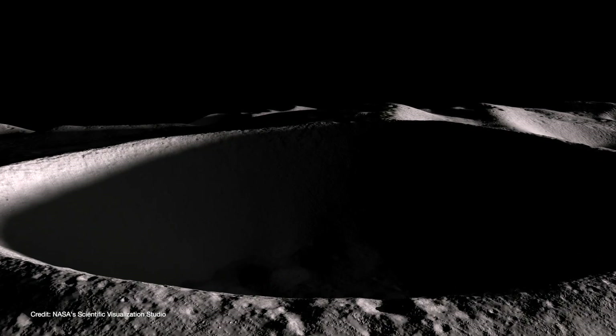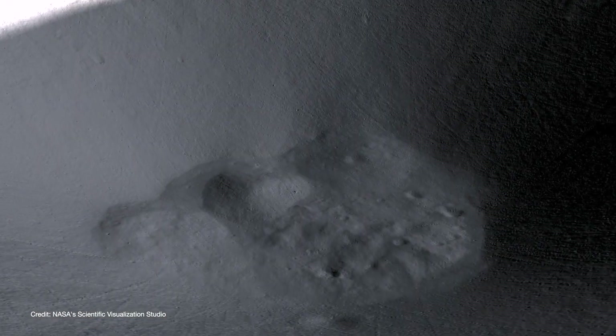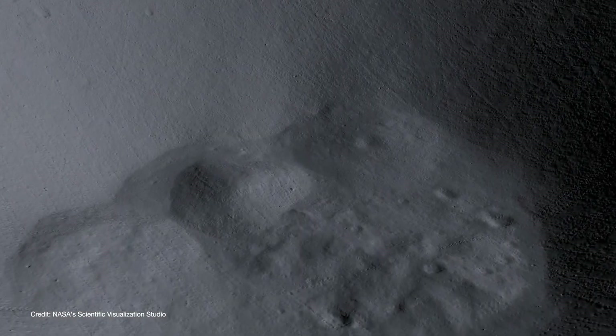You may be wondering how M3 can detect reflected sunlight coming from cold traps when, by definition, the sun never directly shines there. However, sunlight does reflect off of the crater walls, which in turn reflect to the bottom of the crater and up to the spacecraft. So it's a very tiny amount of sunlight, but it is enough for M3 to make some remarkable findings.